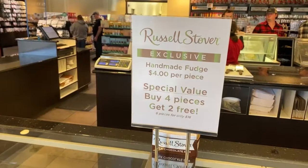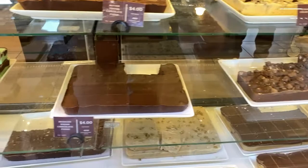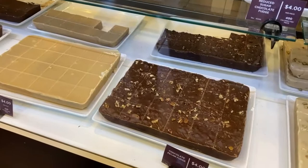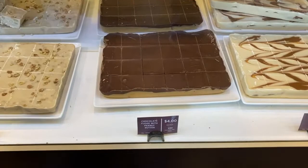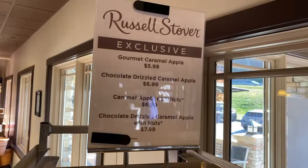They do have handmade fudge which is $4 per piece, and if you buy four pieces you get two for free. Flavors include mint swirl, peanut butter, chocolate pecan, maple walnut fudge, chocolate fudge with peanut butter, and praline.